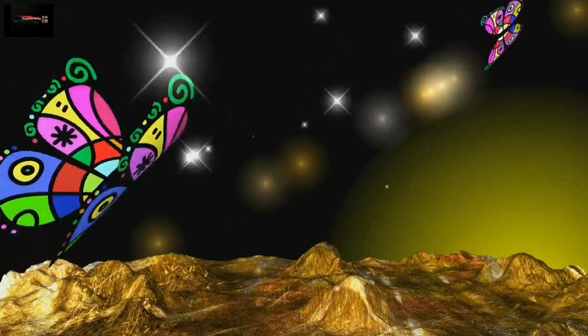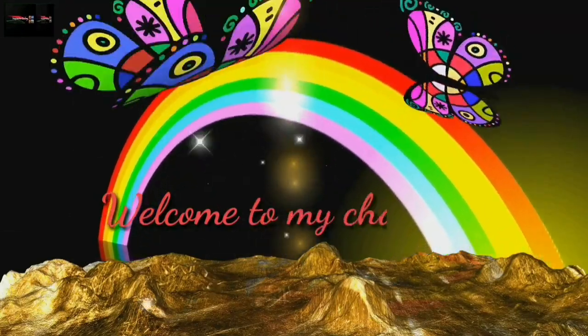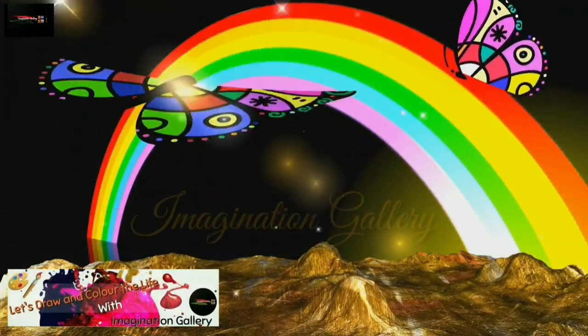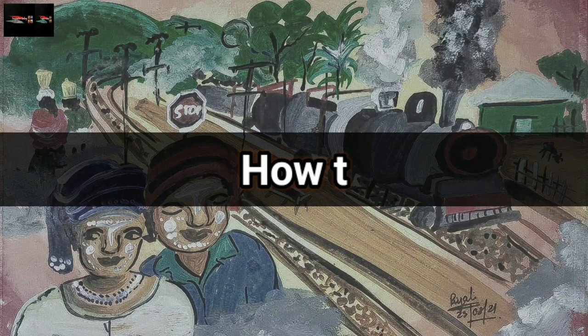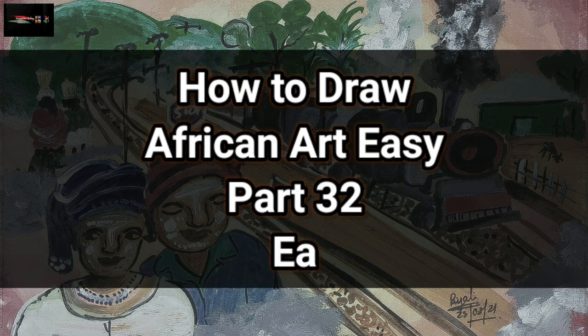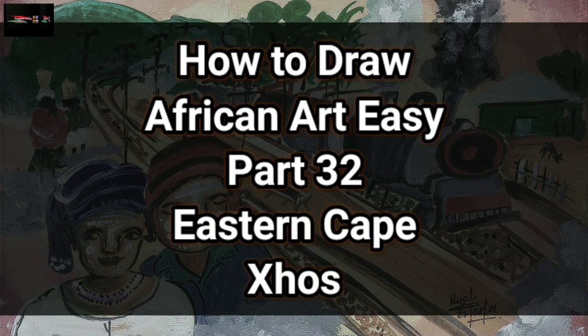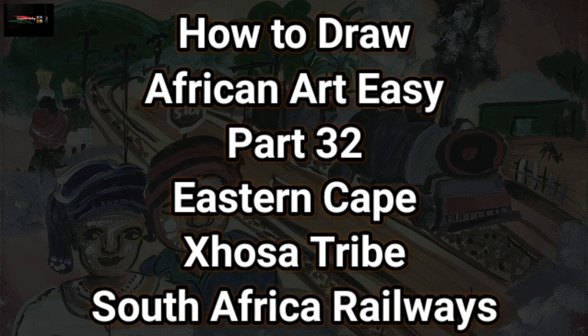Hello everyone, welcome to Imagination Gallery, where we show you different types of drawings and the stories behind them. If you are an art lover and want to know unknown facts, press the subscribe button. Today in our Africa series we will talk and illustrate about the place famous as the home of former South African president and Nobel Prize winner Nelson Mandela — it's Eastern Cape, South Africa — and we will also know about the Xhosa people. Watch till the end to experience this amazing journey of paintings and stories on Eastern Cape and the Xhosa people.